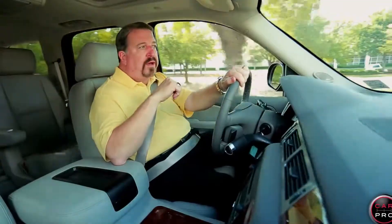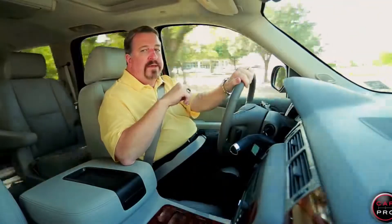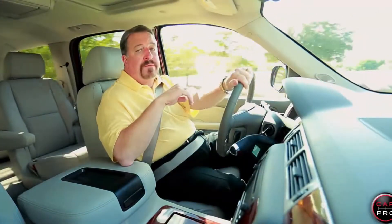The only knock on the Tahoe is the antiquated third row seat setup — they have to be removed and stored to maximize cargo area. When the 2015 comes out, it will have a full flat seat.